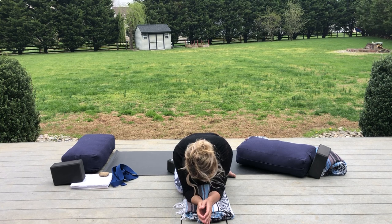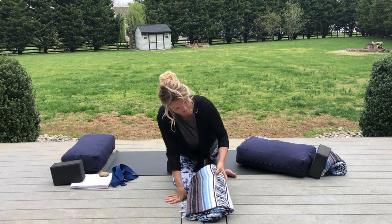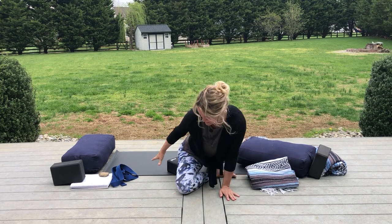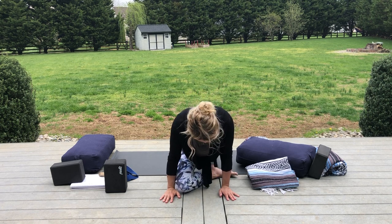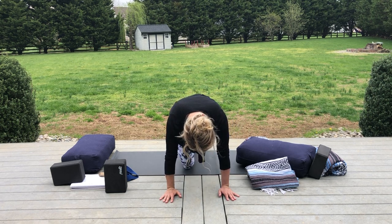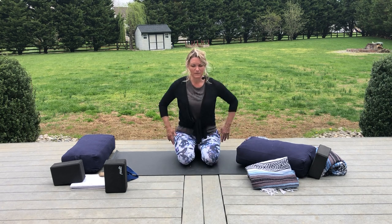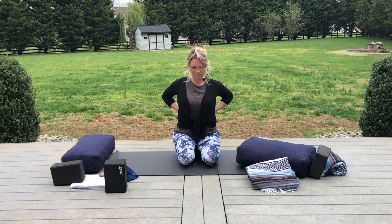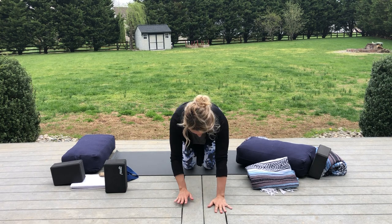Usually we'd stay here longer but for today just a quick visit for that pose. Flip your back toes and step that right knee back. You can sit back for a minute and stretch through the back, open up the shoulders, then bring the hands forward. We're going to step the left foot forward.